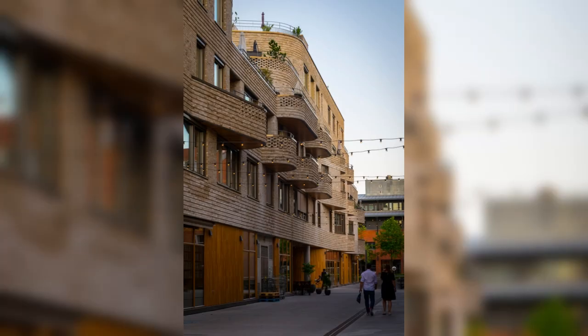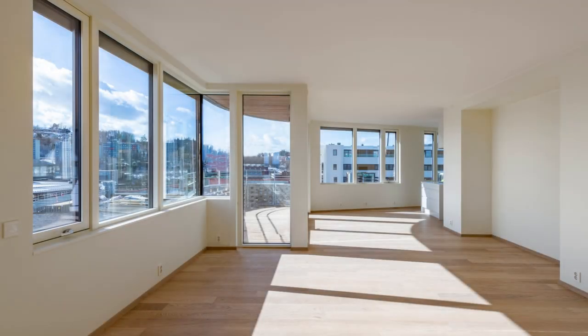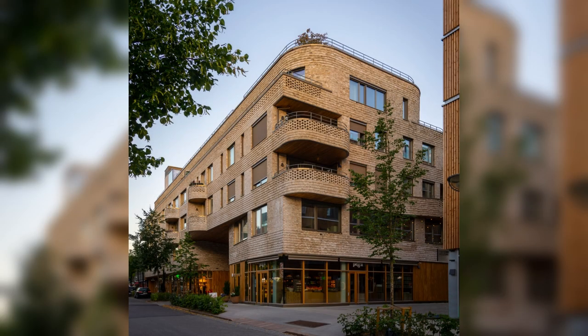While following a more rectilinear shape towards the streets, the project is softer, with an undulating façade towards the centre of the block. This has allowed the interior of the project to be finely tuned to maximise sunlight and views, as well as providing a large variety of apartment types.